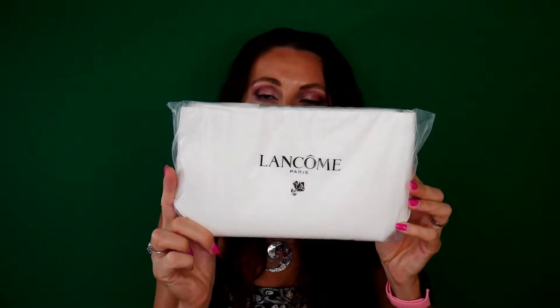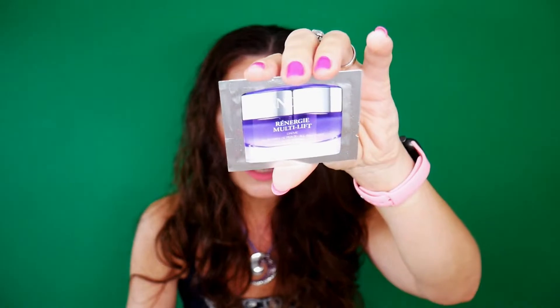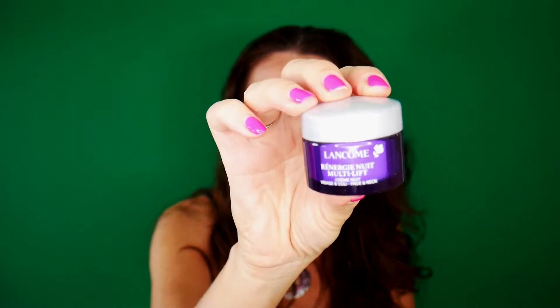Now briefly, let me show you what I got in my gift with purchase. It included this lovely pouch with a zipper — plain inside, nice and large, you can fit a lot of things including eyeshadow palettes. They also sent samples: I got the Rénergie Multi-Lift Cream for all skin types with SPF 15 — that's the day cream — then the eye cream from the same range, and the Génifique Youth Activating Eye and Lash Concentrate. Returning to the gift with purchase, I got the Rénergie Multi-Lift Cream for Face and Neck — 15 milliliters — and I'm excited to try it.